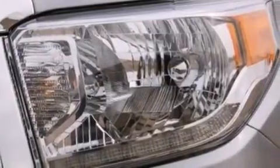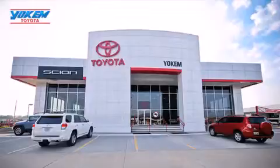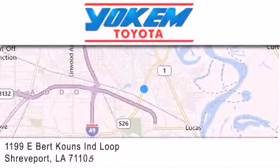Contact us today and schedule your opportunity to see this automobile in person. Yoakam Toyota is conveniently located at 1199 East Mart Coons in Streetport. Our goal is to exceed all of your expectations to ensure that you'll return for future visits.